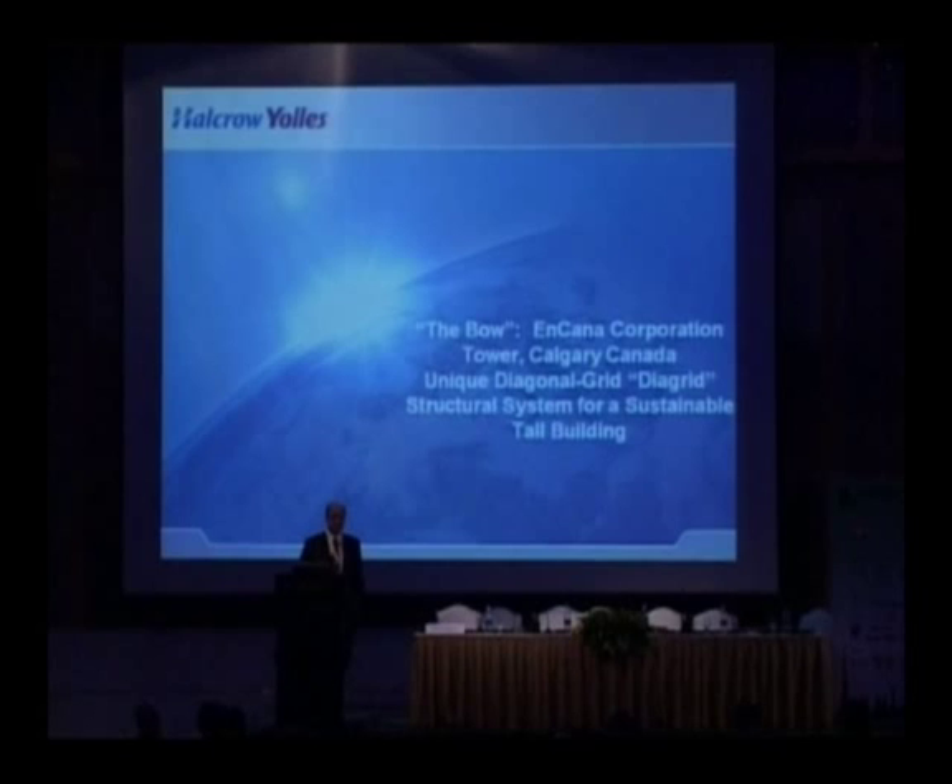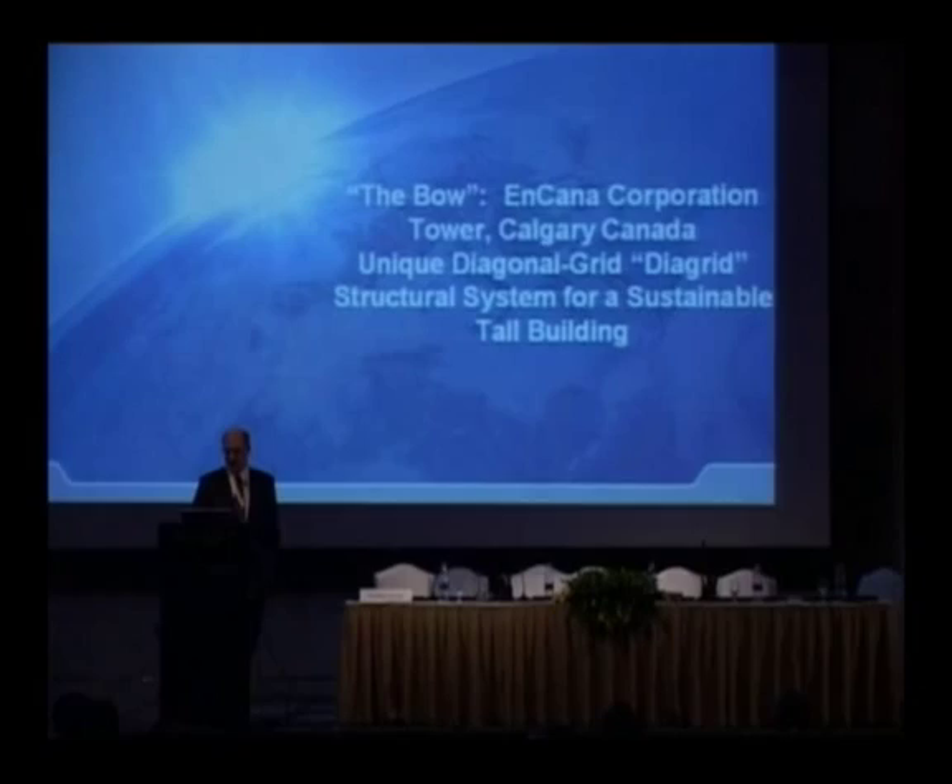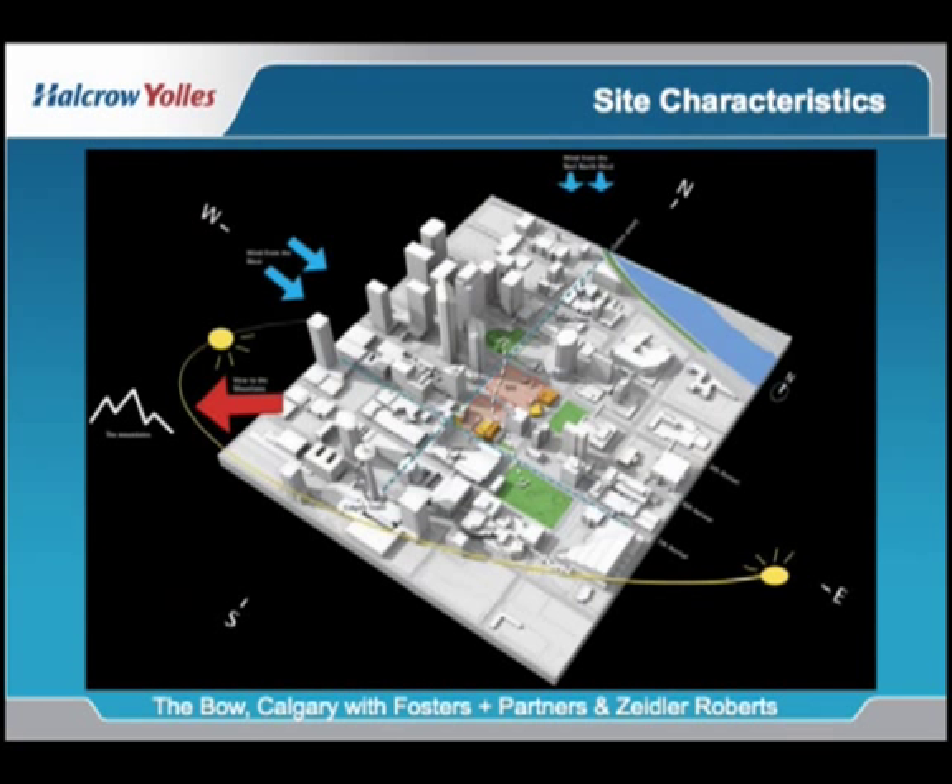Western, Second Western Province — it is in oil and gas country and as a result it is, with Toronto, one of the fastest growing areas of Canada.